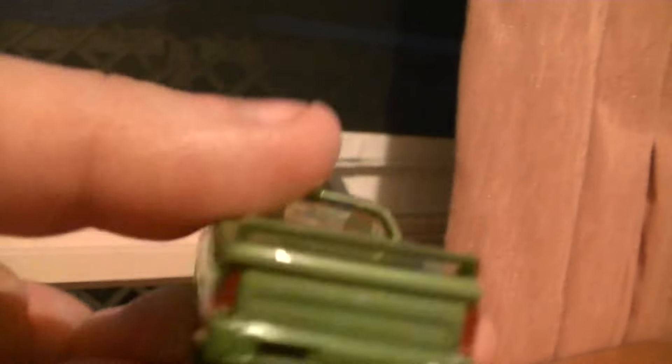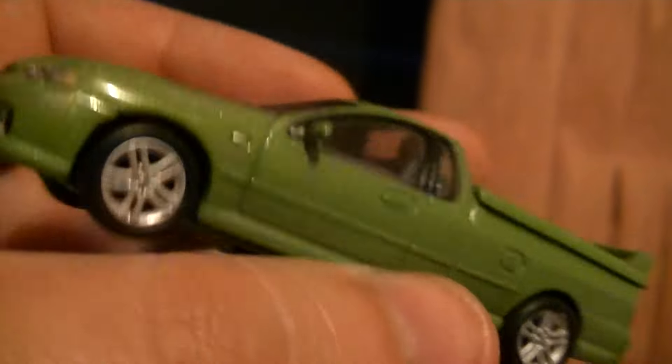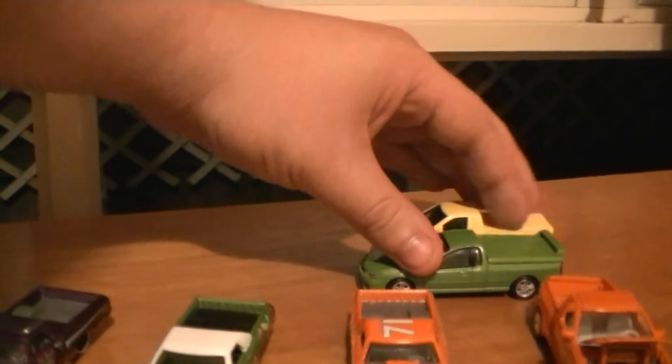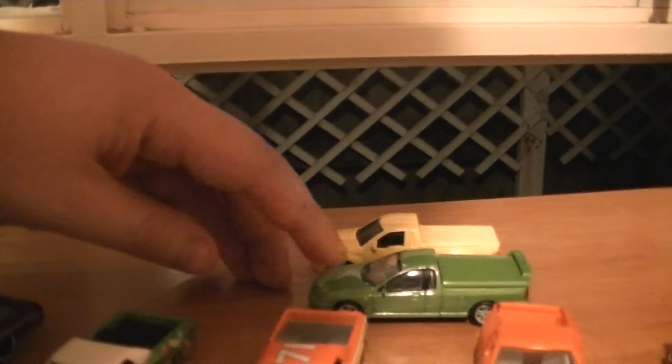It has a proper steering wheel on the right hand side, like we have it. And it's a beautiful car — a beautiful addition to anybody's collection for 1:64 scale models. As you can see, perfect scaling for your collection.